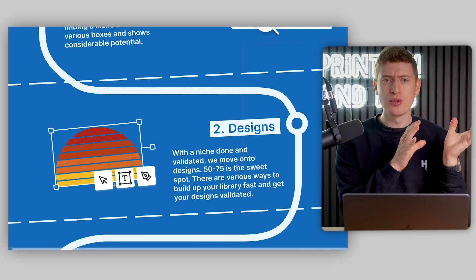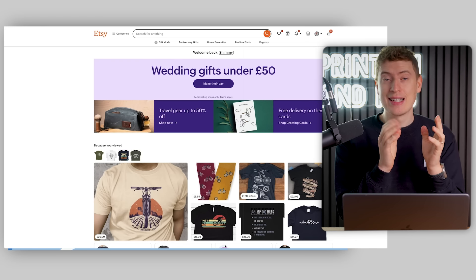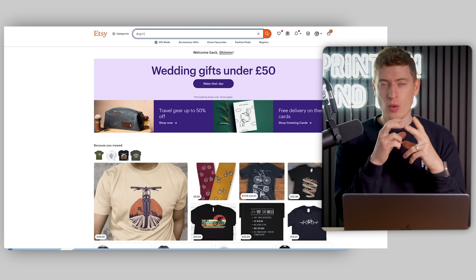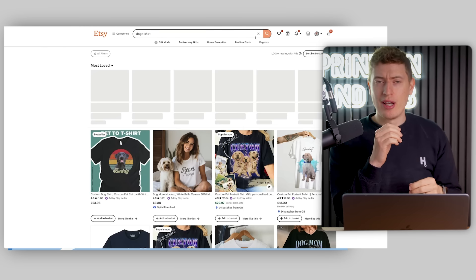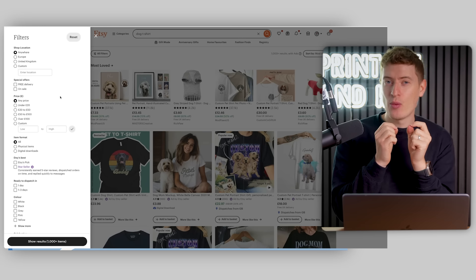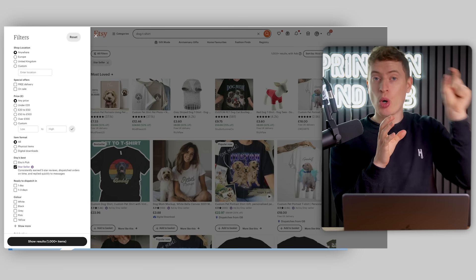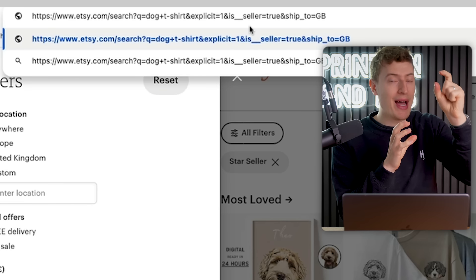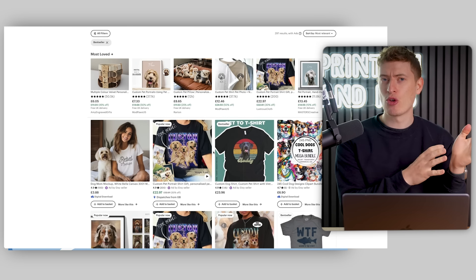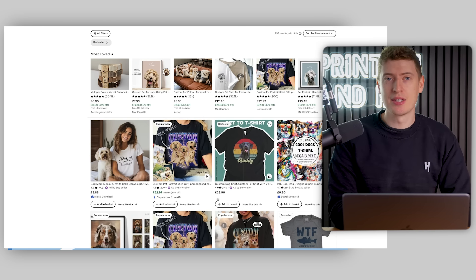You can also use Google. With Etsy, for example, you would search for the product — put the niche and then the word t-shirt in — and you would see all the different listings. You can sort by star seller. There's a little hack where you click star seller, and then in the URL you can change the word 'star' to 'best' and it actually shows you the best sellers. I thought that was quite cool since Etsy removed that feature a while ago.